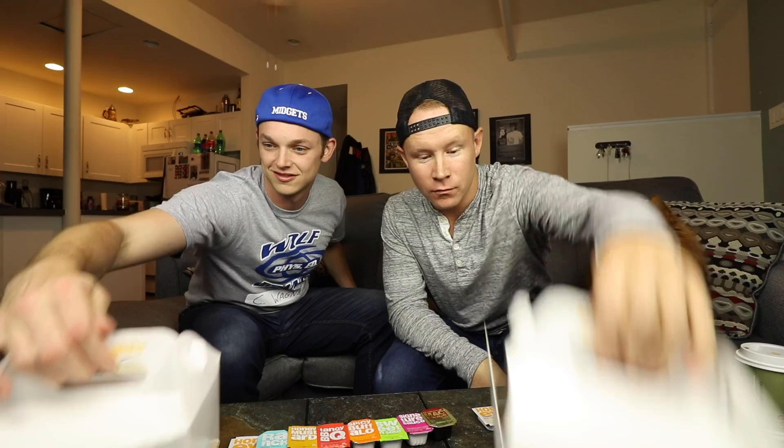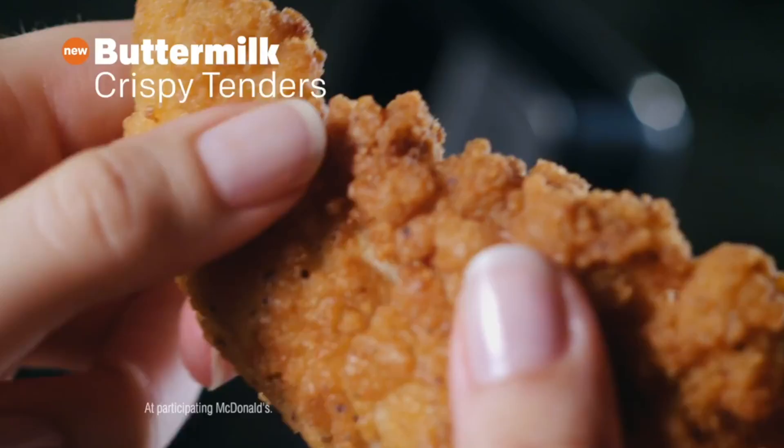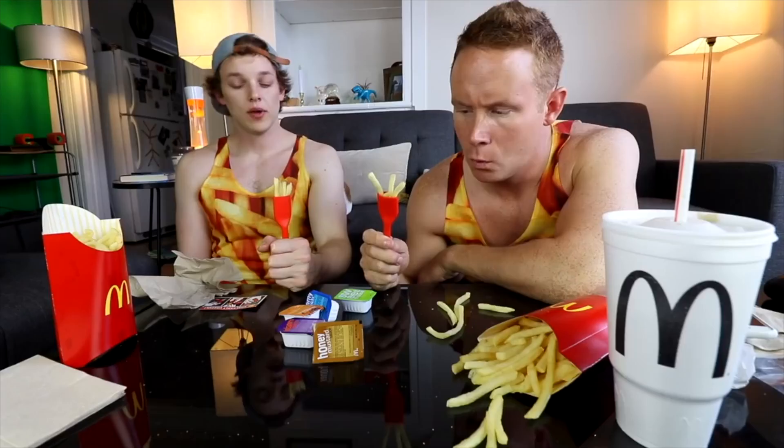Welcome to this week's mukbang where we try all the McDonald's sauces with the delicious buttermilk crispy chicken tenders. McDonald's is introducing buttermilk crispy tenders — juicy and made with 100% white meat. It's really new chicken with new sauces. They also brought back honey, and also old sauces. Wait, McDonald's doesn't have honey sauce anymore? That was what I used to eat my chicken nuggets with.